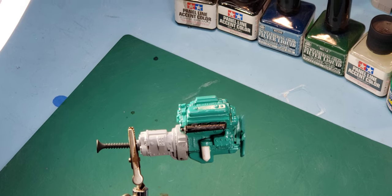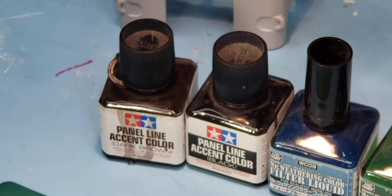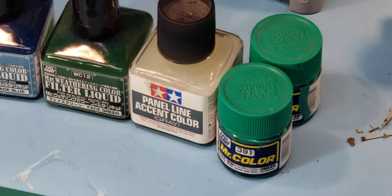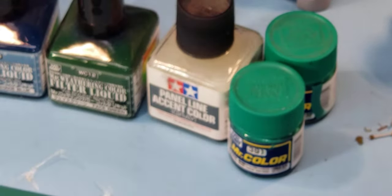What I'll mainly use — on mortars and engines anyway — I'll use the black color and the dark brown. And we'll use that gray one there. I believe I have a white one here somewhere. Those are mainly for dusting effect type things.